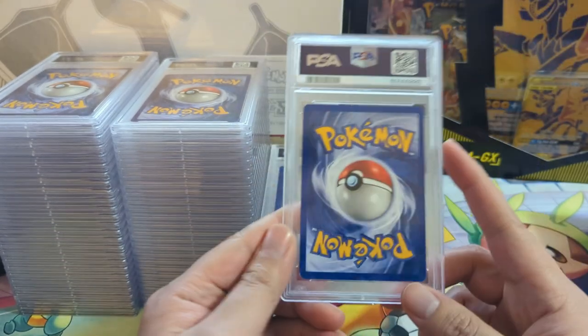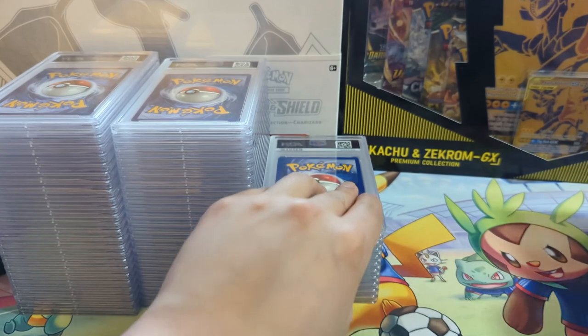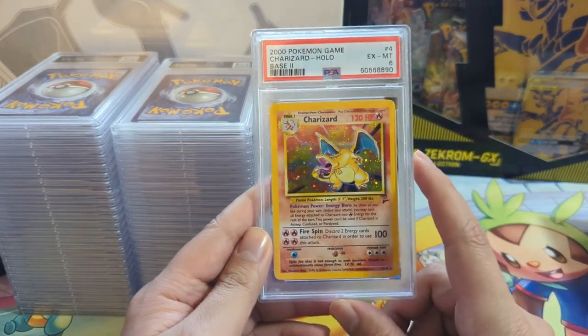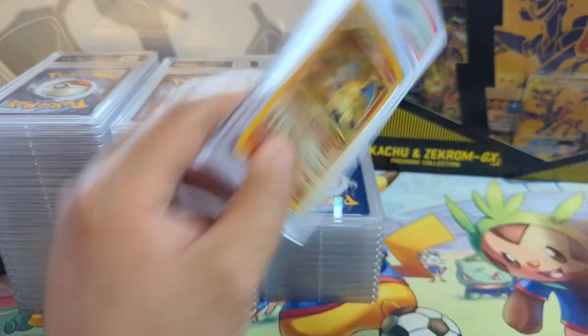I always submit a handful of base Charizards with every submission. This one's Legendary Collection - only a 5, which makes sense. Another Dark Charizard holo, this one's unlimited but gets an 8. For base set 2 - if you're looking for the intersection of old and cheap, base set 2 is what you're looking for.